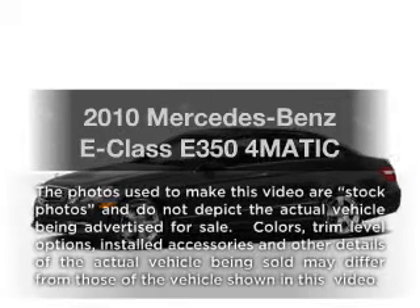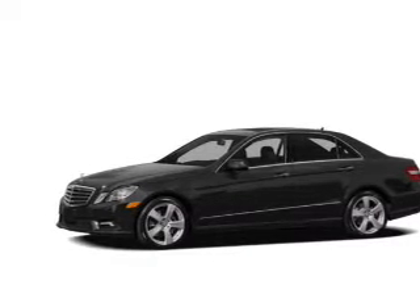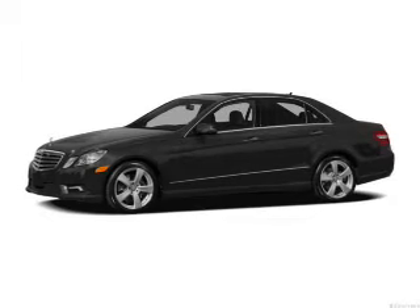Presenting the 2010 Mercedes-Benz E-Class. If you're looking for an automobile with great attributes, look no further. With a solid six-cylinder engine, the powertrain includes all-wheel drive, driven by an automatic transmission.